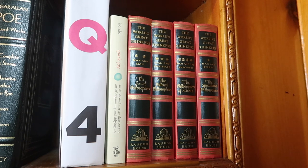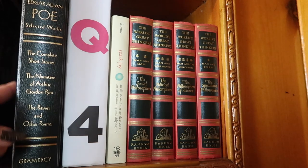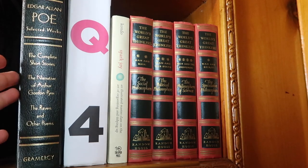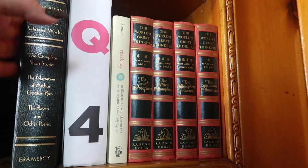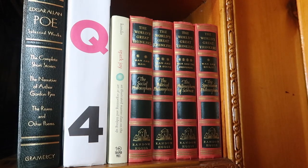I read 1Q84 for the first time over a winter break — it took a while but it was really good. Next I have a really nice collector's edition of Edgar Allan Poe's selected works. I adore Poe and even got to visit the Edgar Allan Poe museum in Richmond. This has his complete short stories, the novella, The Raven, and other poems. I love collector's editions.